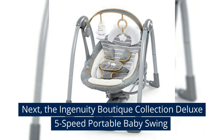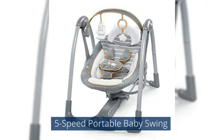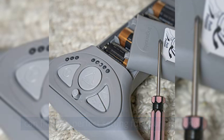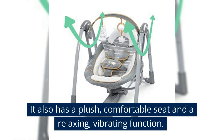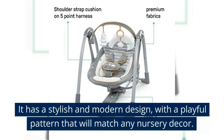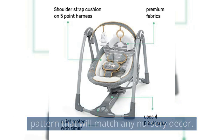Next, the Ingenuity Boutique Collection Deluxe 5-Speed Portable Baby Swing. This swing features five different speeds, so you can find the perfect setting for your little one. It also has a plush, comfortable seat and a relaxing vibrating function. It has a stylish and modern design, with a playful pattern that will match any nursery decor.